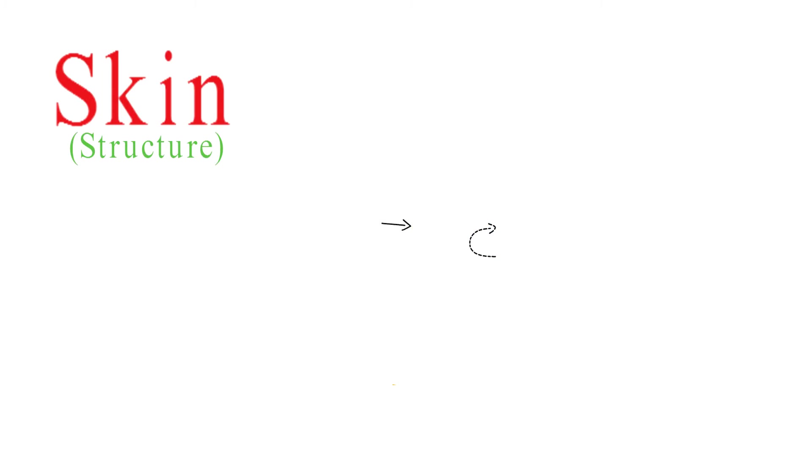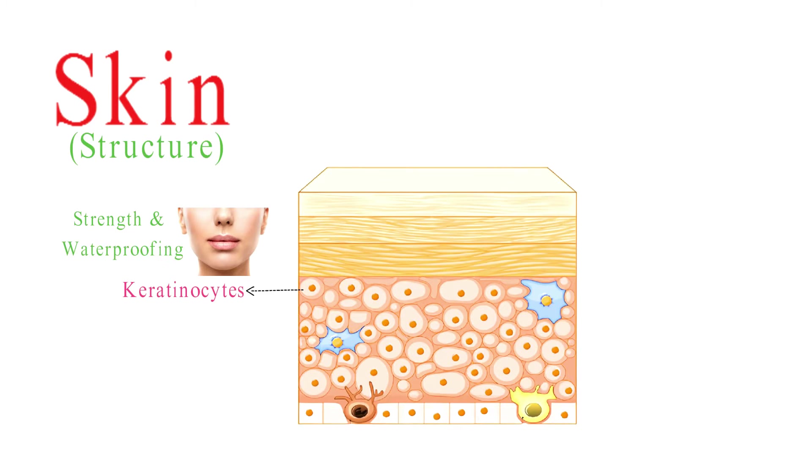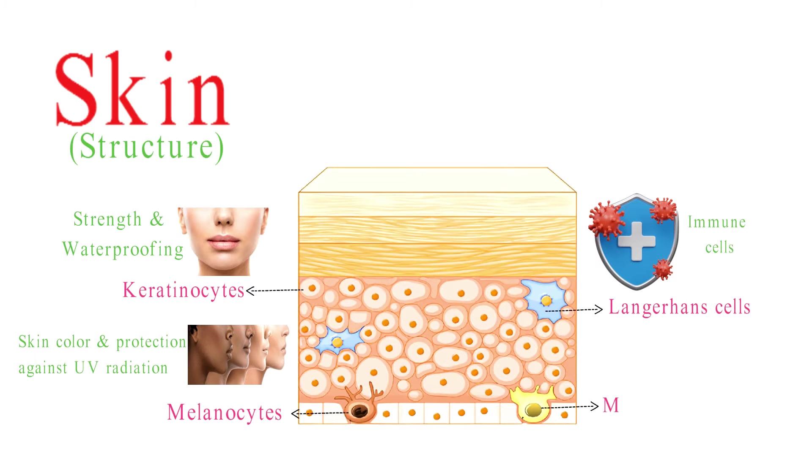The epidermis contains various types of cells, including keratinocytes, which produce keratin — a protein that gives skin its strength and waterproofing — melanocytes, which produce melanin, determining skin color and providing protection against UV radiation, Langerhans cells that are immune cells, and Merkel cells associated with touch sensation.